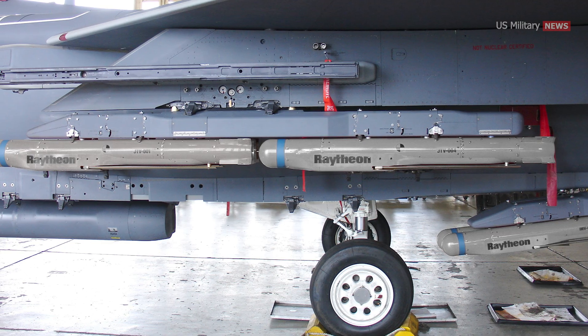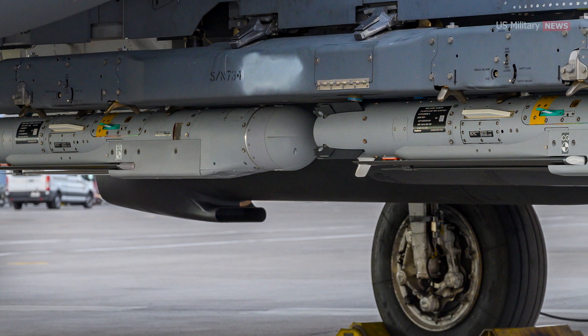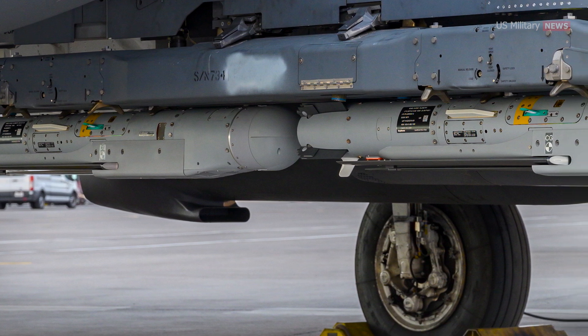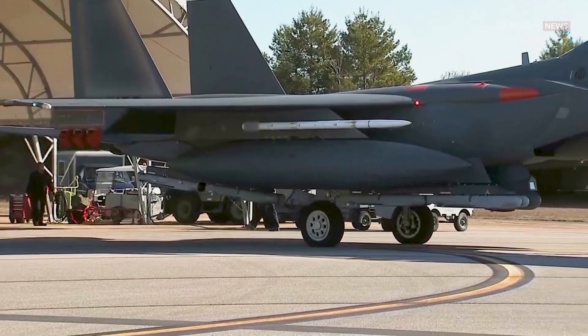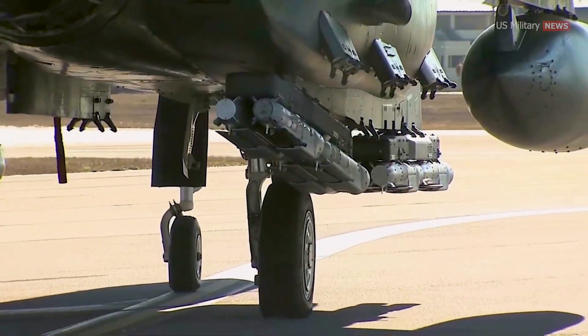Because of the small size of these new munitions, the F-15E Strike Eagle can carry up to 28 GBU-53Bs. The ability to carry more munitions is critical in situations where there exists a high number of ground targets that require the high level of accuracy offered by the Stormbreaker.